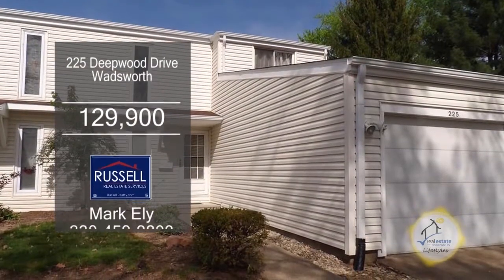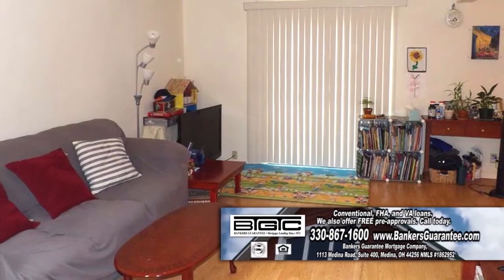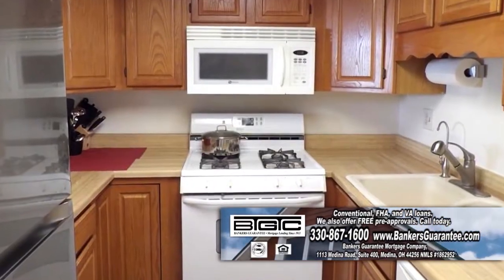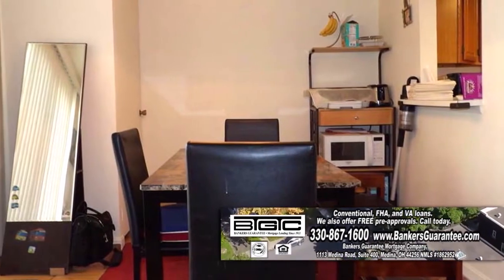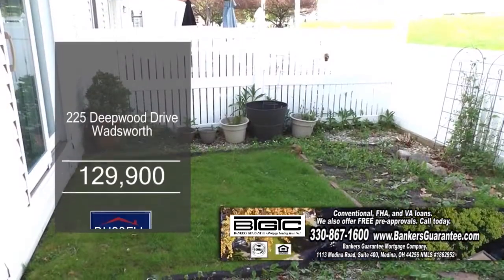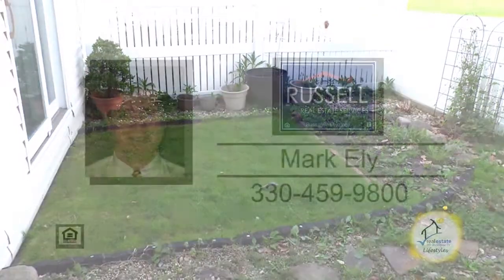This condominium in Wadsworth offers three bedrooms and one and a half baths. The floor plan includes a large living room. The kitchen features oak cabinets and ample cabinet space. Off the kitchen, you'll find the dining area with a slider leading to the backyard. This home is close to shopping, restaurants, and parks. Contact Mark Eli for additional information.